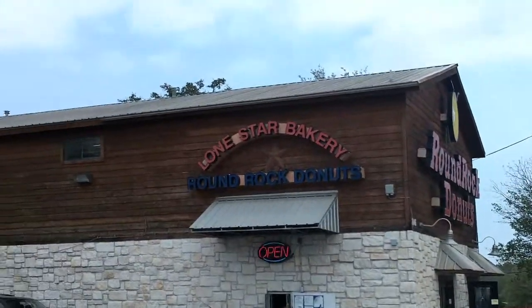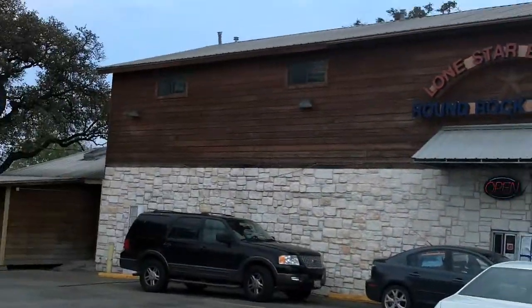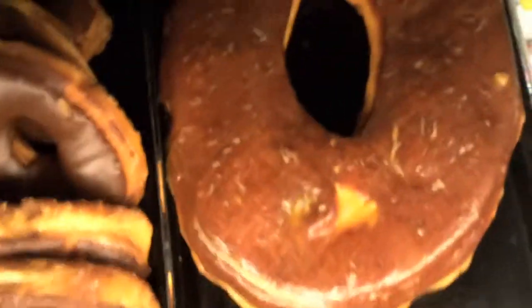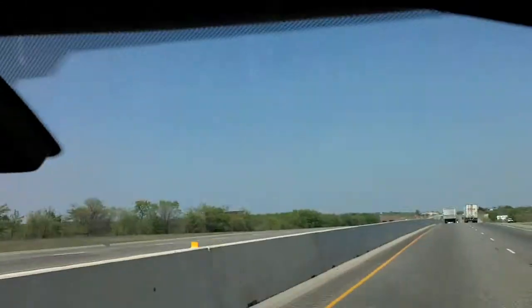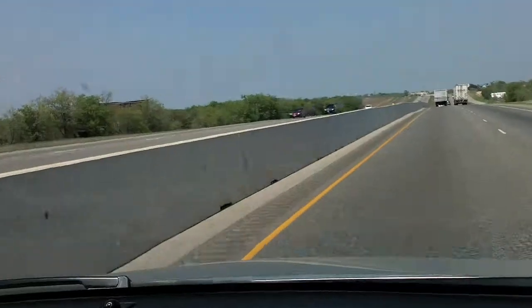We're here at the third stop of the trip — Round Rock Donuts! Still driving the Chevy Equinox 2011, still haven't had to get gas yet. Well, we just, for the first time, had to add some gas.